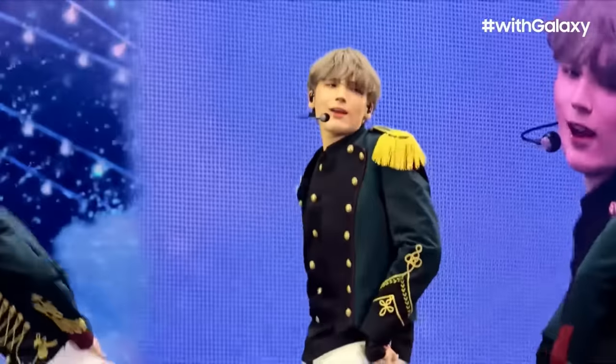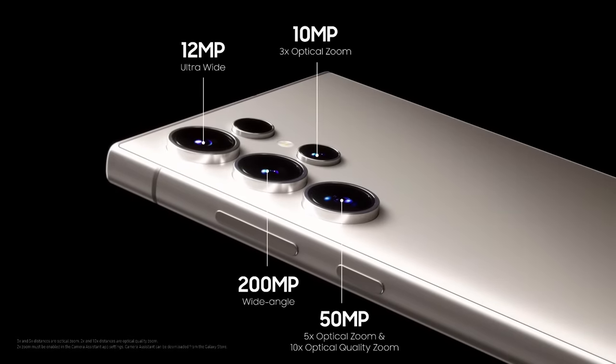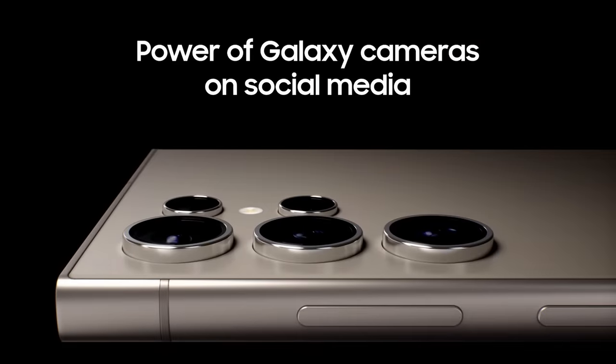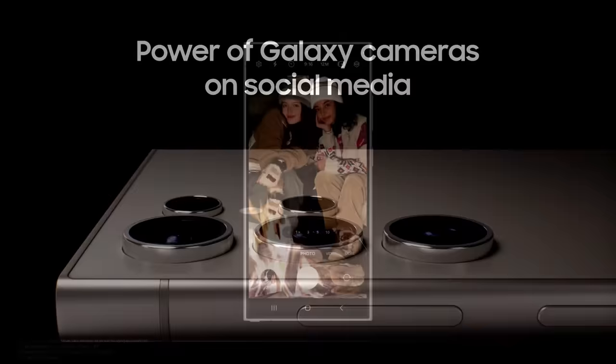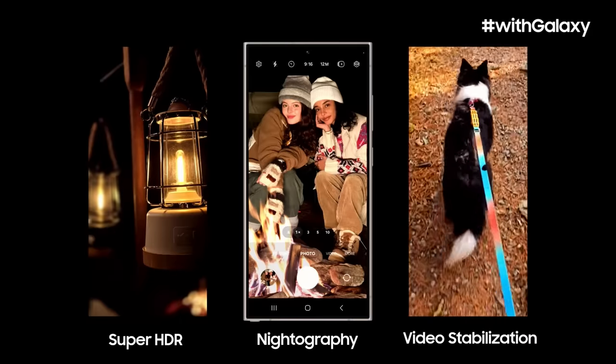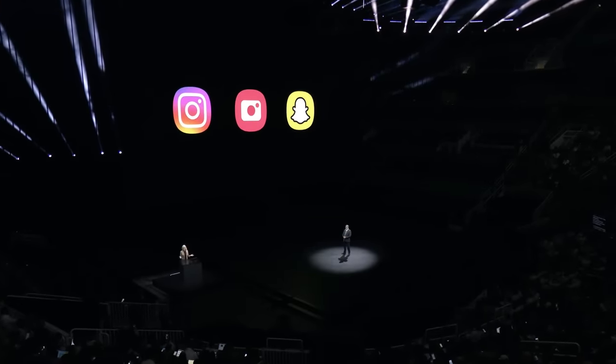Galaxy S24 Ultra comes with a quad tele-camera system, including a new 5x optical lens and a 50-megapixel sensor, so you can take high-quality videos and photos from afar. The Galaxy S24 series has our best cameras yet, and native camera experiences like nitrography, Super HDR, and video stabilization are now available through social in-app cameras for Instagram and Snapchat.